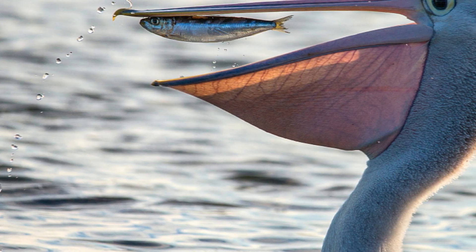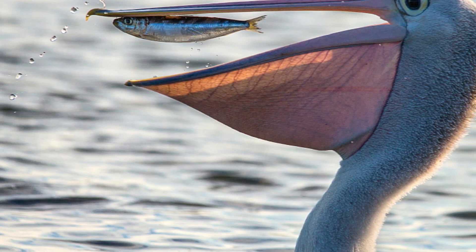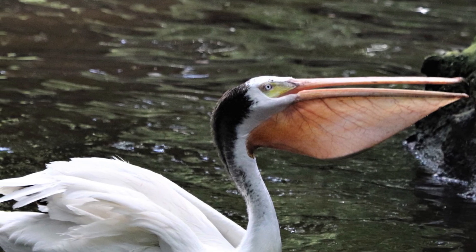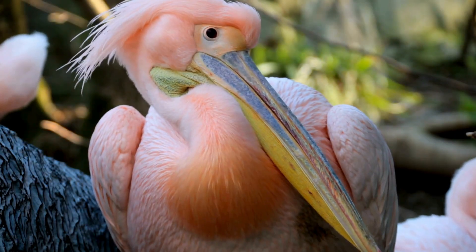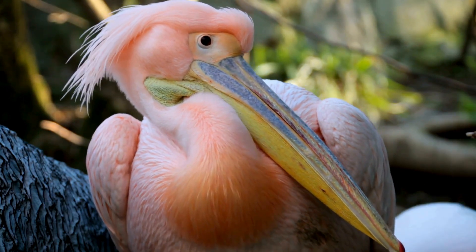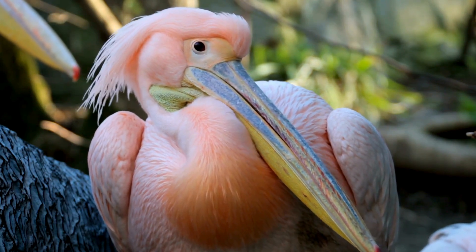One outstanding physical characteristic of pelicans is the gular pouch — a large patch of skin connected to the lower part of the pelican's long beak. This distensible pouch is used for catching prey, particularly fish. It can hold a large volume of water and then drain it out, leaving behind the fish.